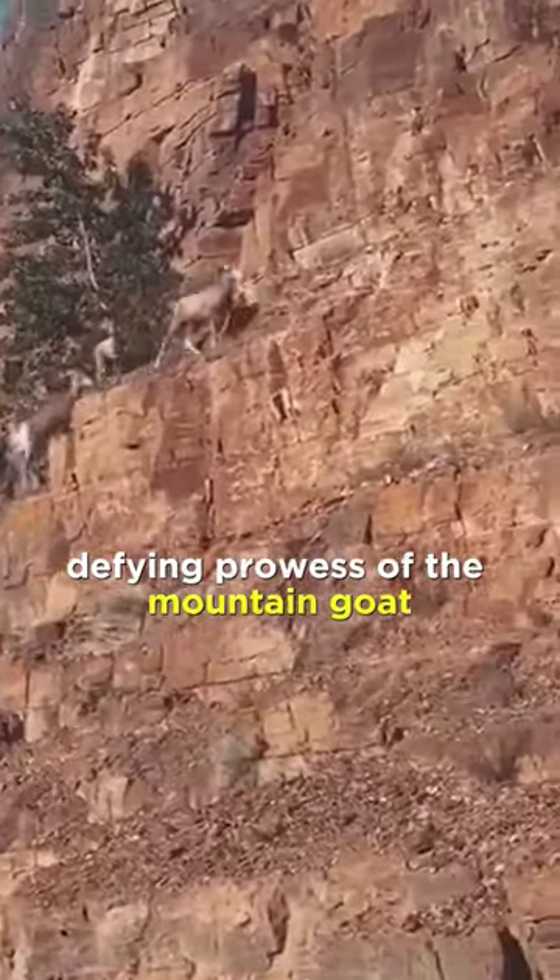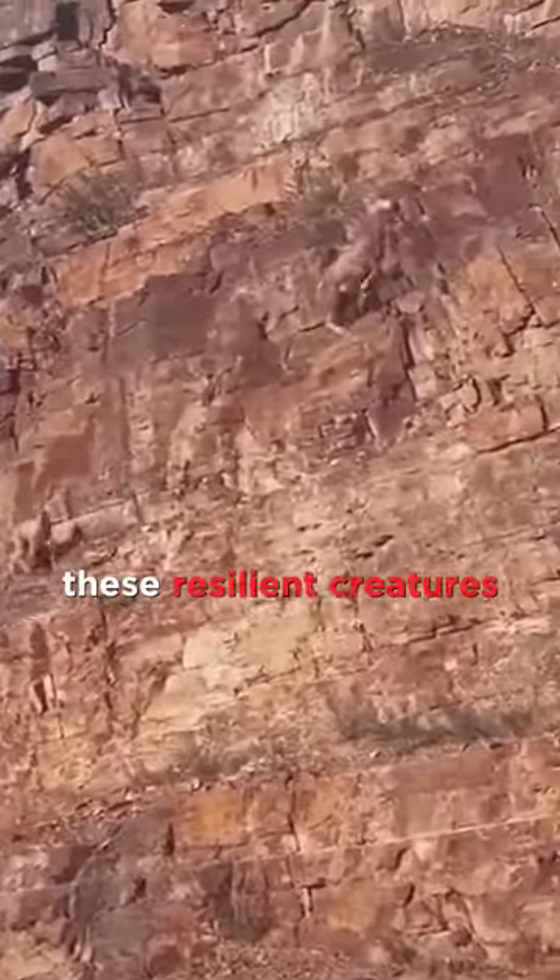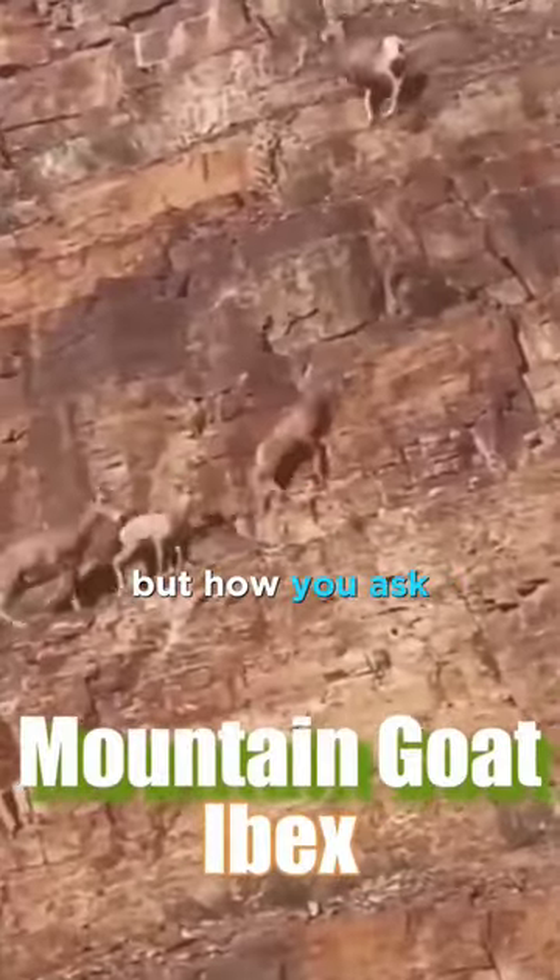Ever pondered the gravity-defying prowess of the mountain goat? These resilient creatures, sure-footed and agile, navigate sheer cliffs with seeming ease. But how, you ask?